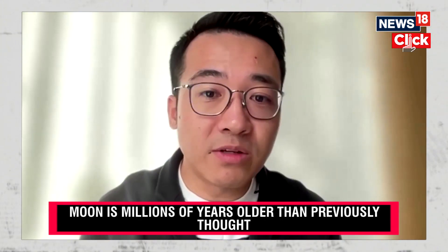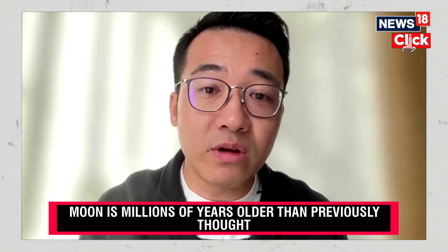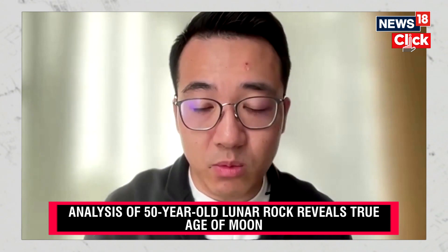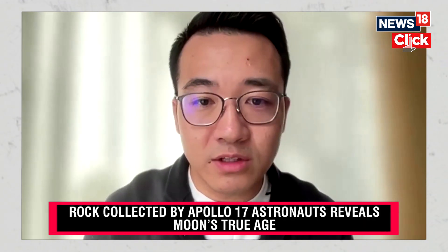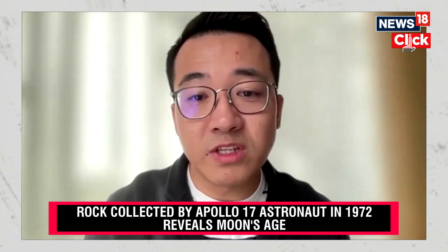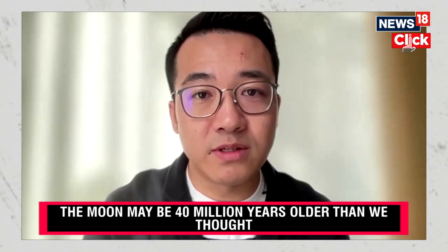This rock basically solved three very key questions in the lunar community. First, when the Earth-Moon system formed. Second, when did the lunar magma ocean — most of the minerals crystallized in the magma ocean. Third, one of the very important lunar rock types on the Moon is the magnesium suite, and this rock is a norite, also of the magnesium suite type. It means this magmatism of this rock type started really early. So there were three important points for these results.